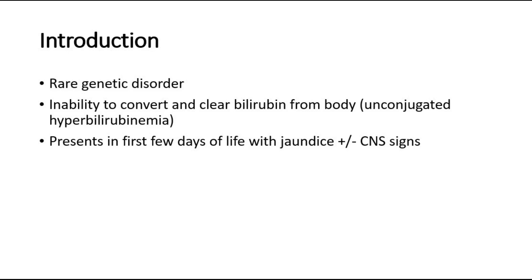Crigler-Najjar syndrome usually presents in the first few days of life in babies and they will present with jaundice, which is yellowish discoloration of the skin and mucous membranes, with or without central nervous system signs, such as encephalopathy.